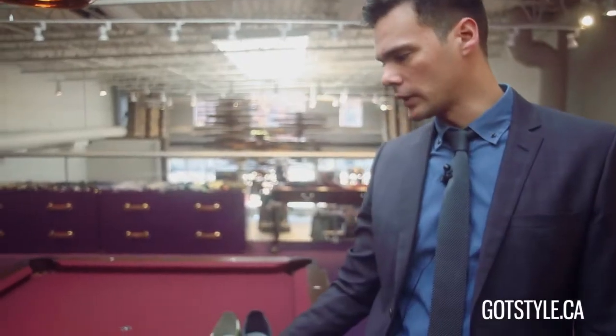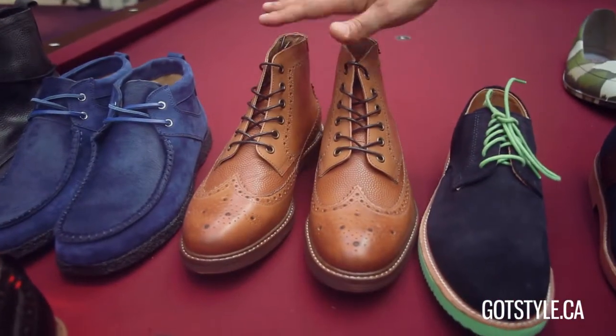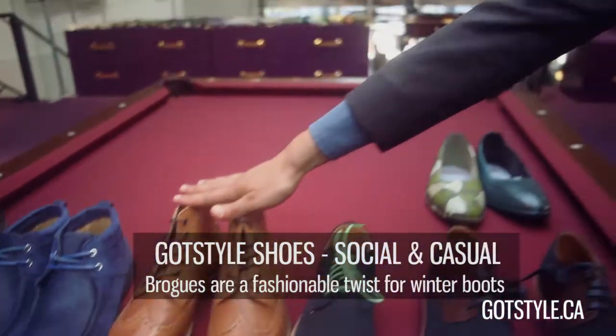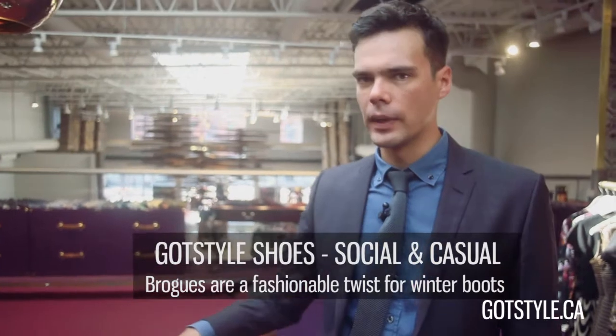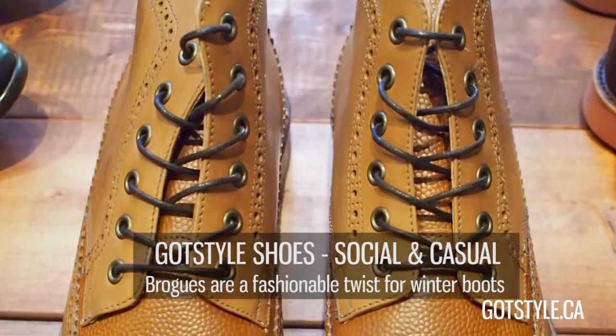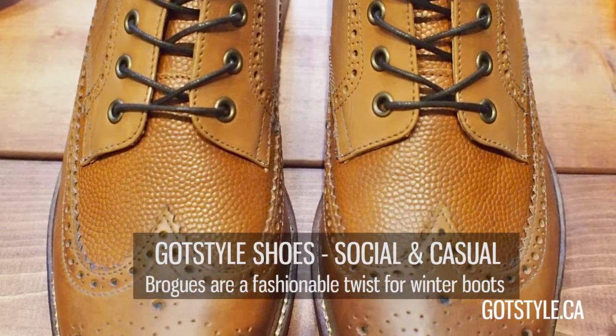Now let's look at the casual selection. I'm absolutely in love with this tan version of the wingtip brogue boot. They look very clean, but what I love most is they wear really nicely — the more they're worn in, the more character they get.